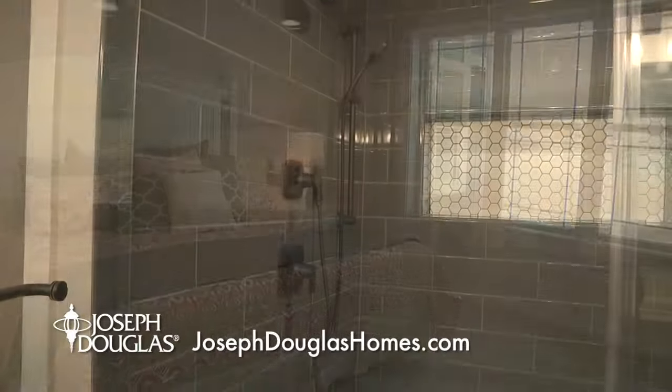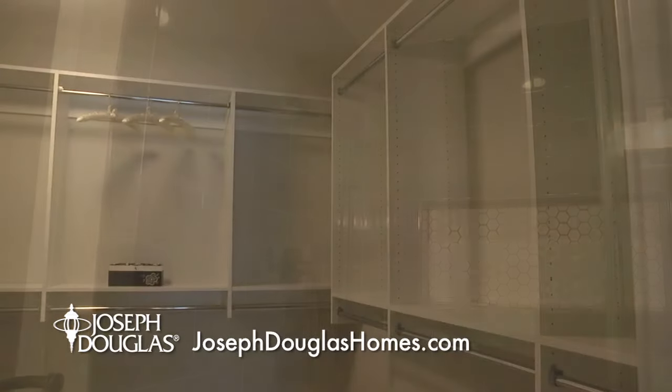A nice-sized master suite with a huge shower and a massive closet round out this mid-sized home.